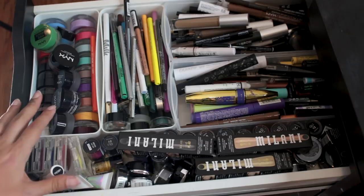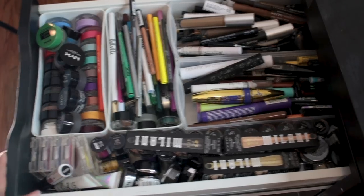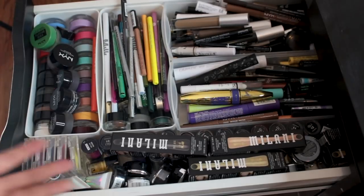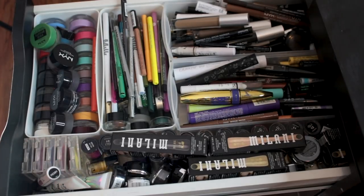The reason there's so much NYX in here is that before, this left set of drawers used to be all NYX. Then recently I took out a lot of the stuff I don't use anymore and moved things from other brands into these drawers, and decided to make it organized by color and by type of thing rather than by brand.